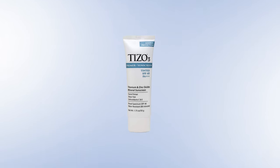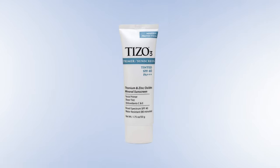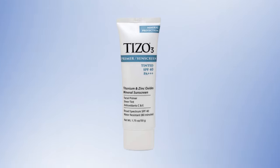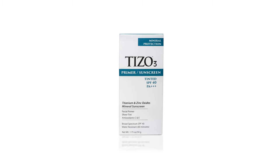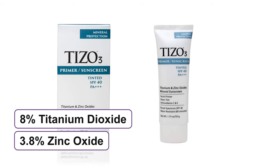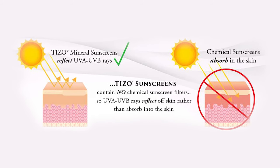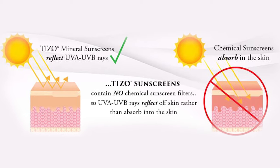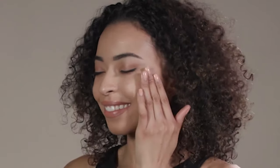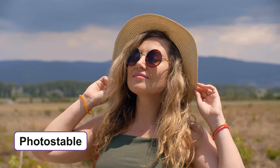Now we present to you an award-winning product: the Tizo 3 Tinted Facial Mineral Sunscreen and Primer Broad Spectrum SPF 40, which you can use as a sunscreen as well as a foundation primer. The sheer tinted sunscreen contains 8% titanium dioxide and 3.8% zinc oxide ensuring mineral protection. It prevents sunburn and provides broad spectrum protection with SPF 40 and PA+++. This sunscreen is photostable so the formula won't degrade in sunlight.